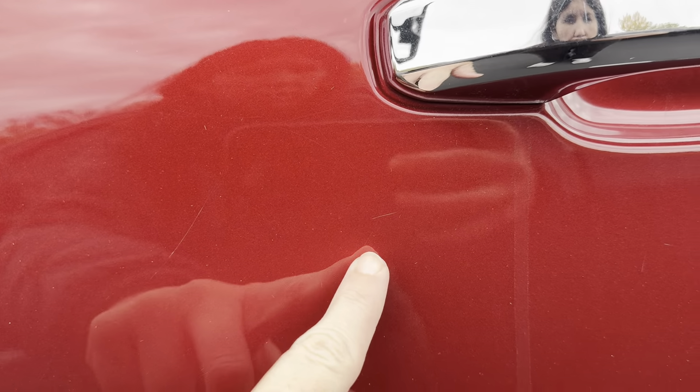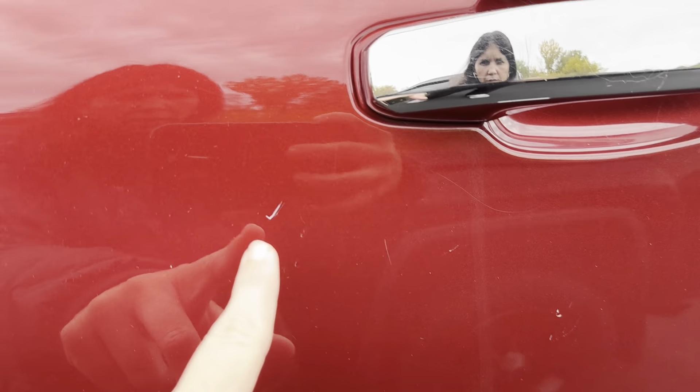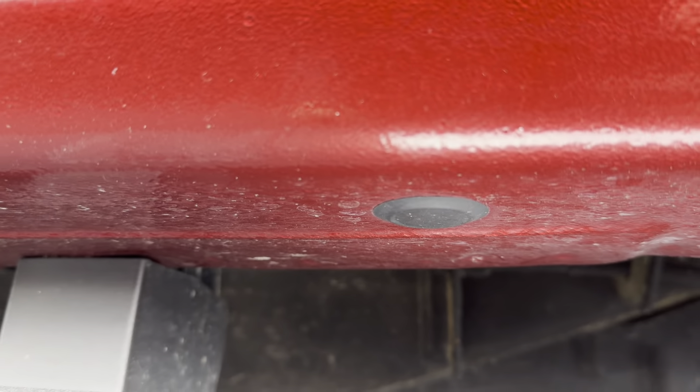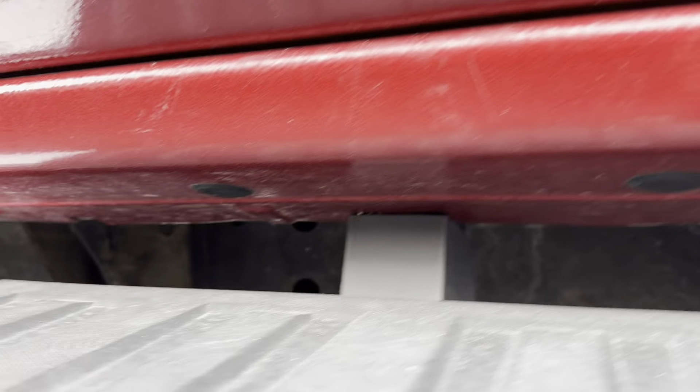I'll walk around the exterior here — some scratches. It's a pretty deep one right there; the rest of them don't seem to be that bad. Another deeper one there. That doesn't really feel — I'd say that feels like it's wiping off. Let me get a better picture of the rockers here.